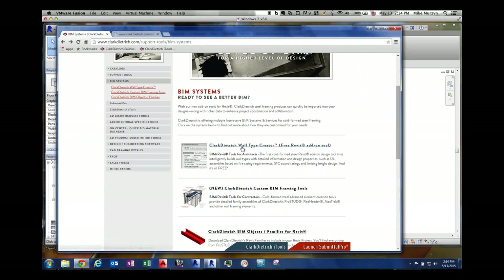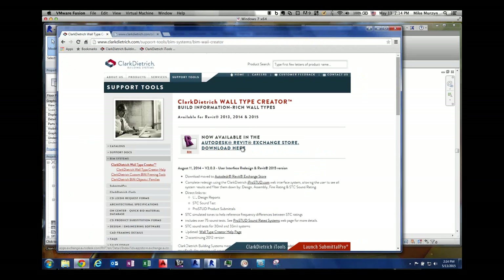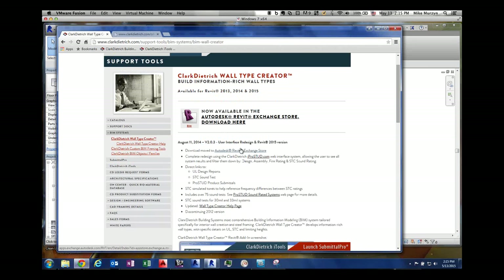Wall Type Creator can be downloaded on the website. It is now in the Autodesk Revit Exchange Store — Autodesk has gone through our app, reviewed the programming, checked it, approved it, and put it on their site. So when you actually download it, you'll download it directly from the Autodesk Revit Exchange site itself.